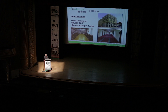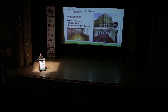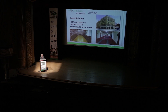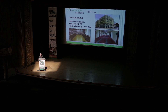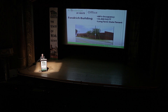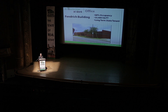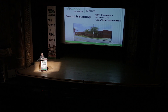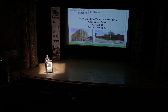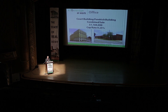We recently handled the combined sale of two other downtown office buildings — the Court building and the Fendrick building. The Court building was approximately eighty-five percent occupied, corner location, with an extra parking lot included, at fifty-eight thousand six hundred square feet in excellent condition. The Fendrick building was sixty-eight percent occupied, with a long-term state tenant, thirty-three thousand four hundred square feet, also in excellent condition. These properties had a combined sale price of one million one hundred sixty thousand dollars and sold at a nine to five cap.